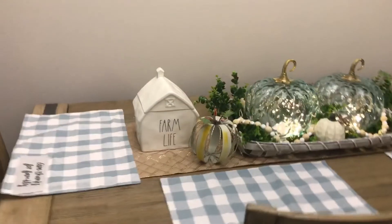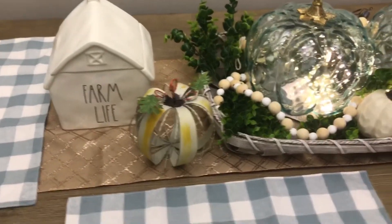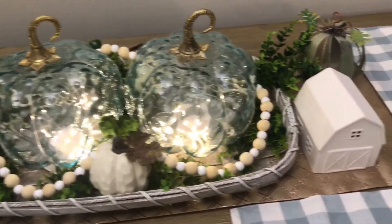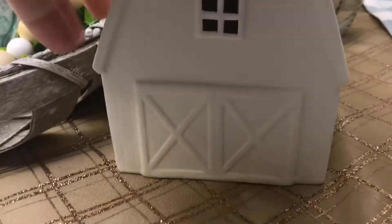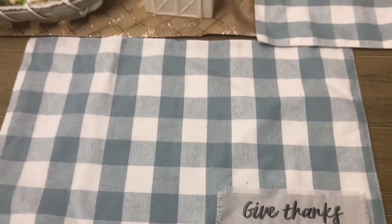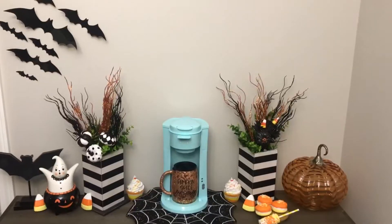Now I'm going to show you my eat-in dining area. I kind of did blue neutral colors here — I included my Farm Life Rae Dunn canister, my glass pumpkins and wooden beads. Then this was a recent pickup from Target, actually in the Christmas section — it's this porcelain barn. It feels like those little ones you could almost paint when you were a little kid, but I'm going to leave mine white. And then of course I have my plaid placemats.